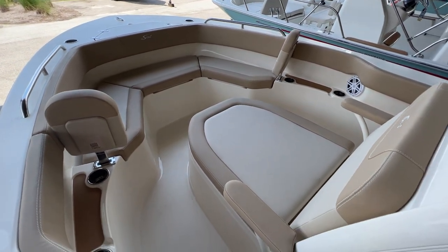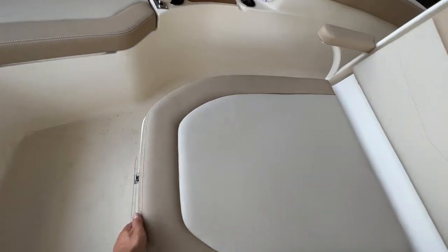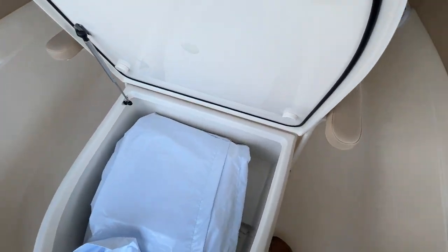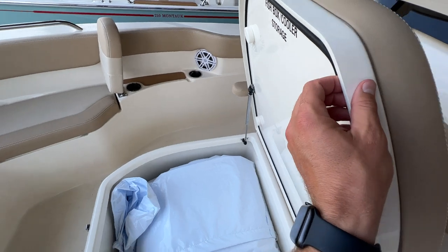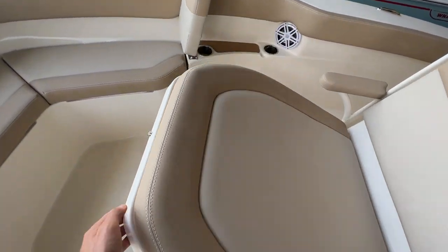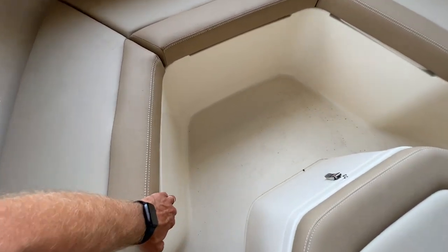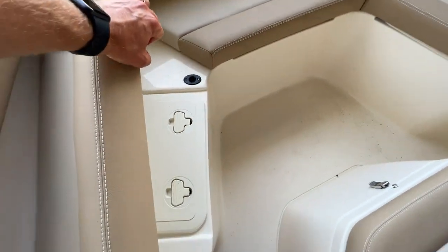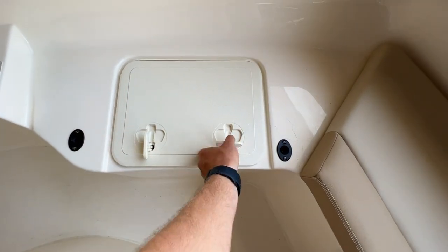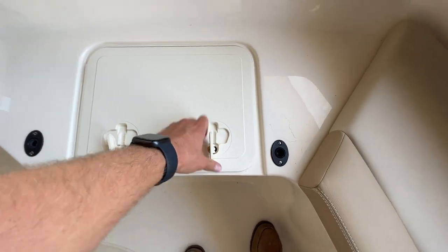Great storage — you can fit a porta potty in there if you'd like. Great bow seating on the 215: a big chaise lounge with built-in armrests and a very high backrest. There's deep storage here as well — a great space for a boat cover and life jackets. It is a fish box with an insulated lid so it will keep ice. U-shaped seating with storage beneath both seats on either side, finished and drained — those are watertight.